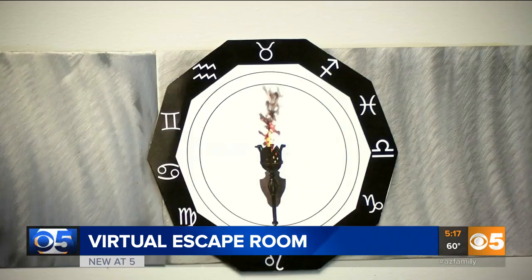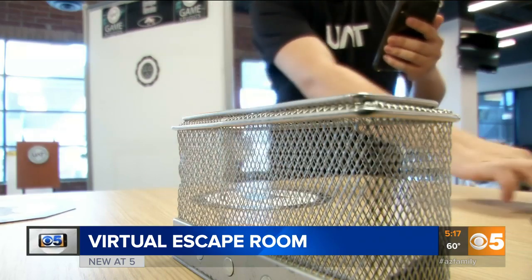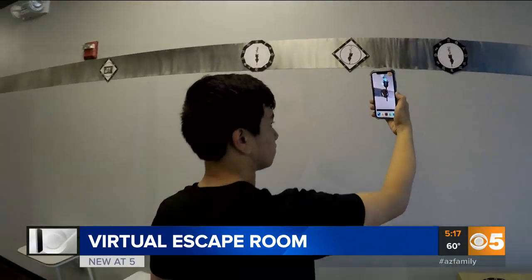But soon you too will be able to escape this fantasy-themed room in the comfort of your own home. You can't get escape room AR just yet, but they do hope to get it on the market by fall of this year or early 2021. In Tempe, Max Gordon.